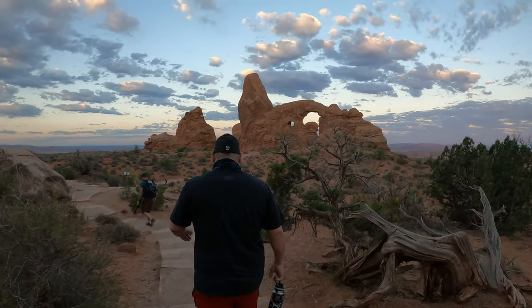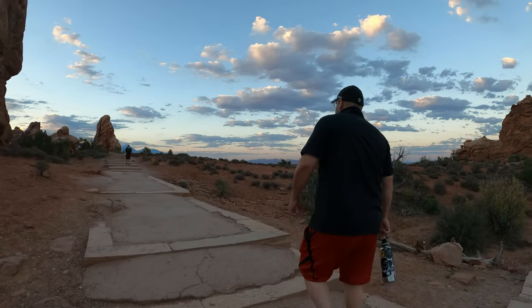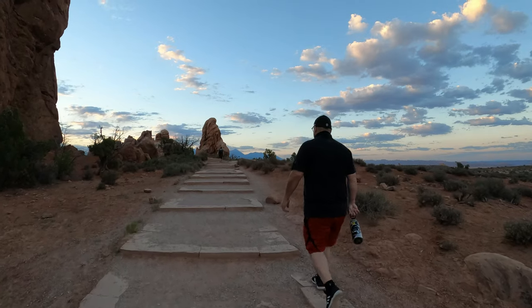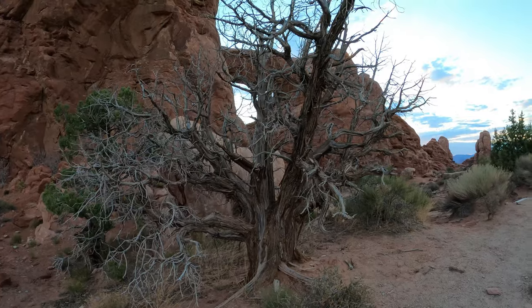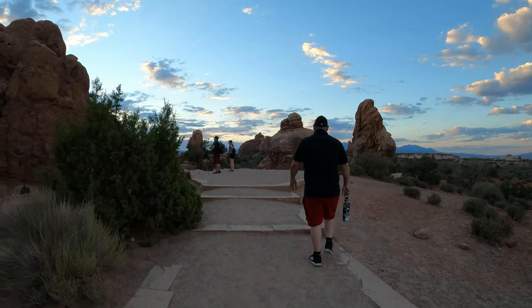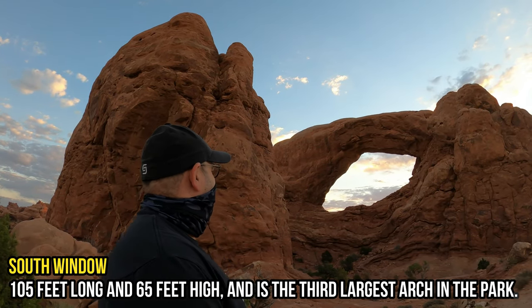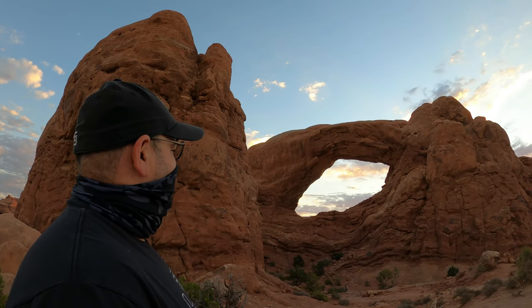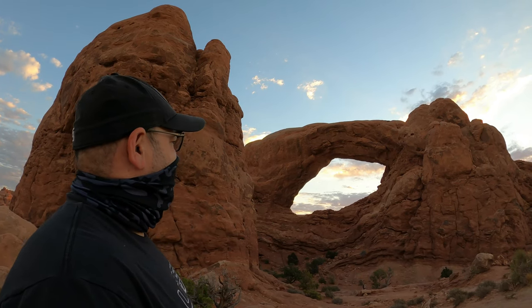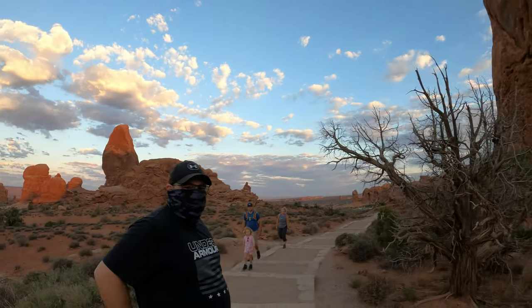We're heading to the South Window. This is the South Window arch — it's almost identical with the North one. It's beautiful. The South Window is as beautiful as the North Window, but it started to get crowded in there, so we decided to continue our hike going to the Turret Arch.